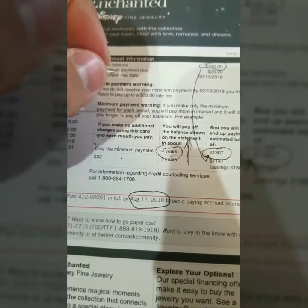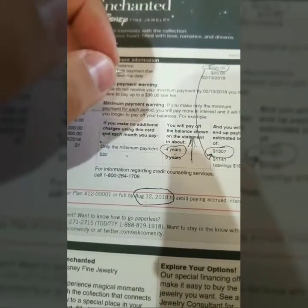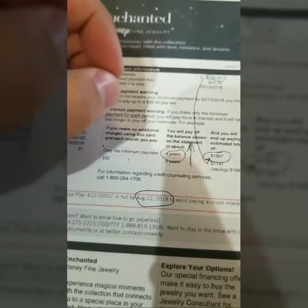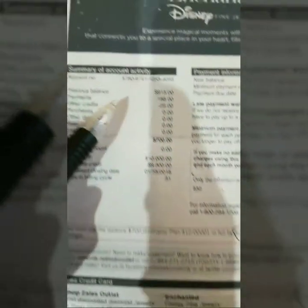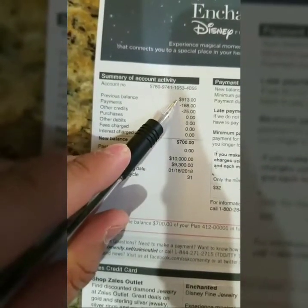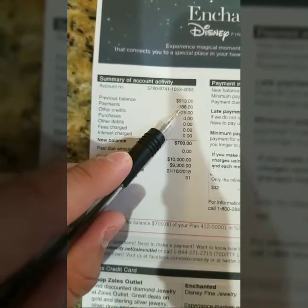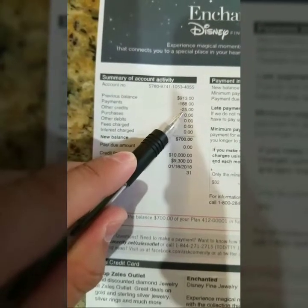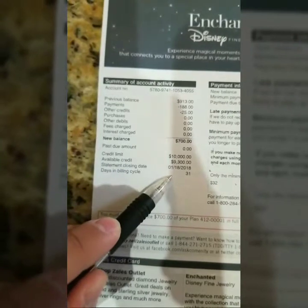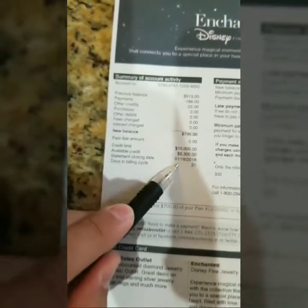You are going to be happy that you listened and properly managed your credit cards. I hope this helps you understand how to read your statements. Always pay attention to your statement — read everything: previous balance, last payment made, credits to your account, new balance, and when the payment is due.